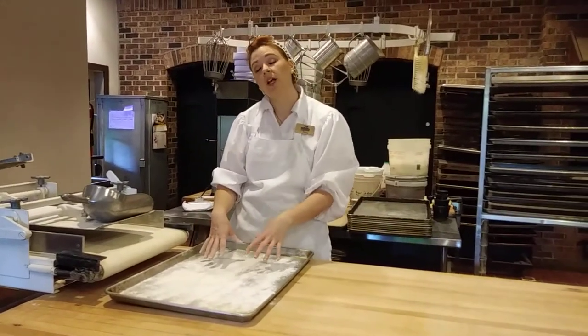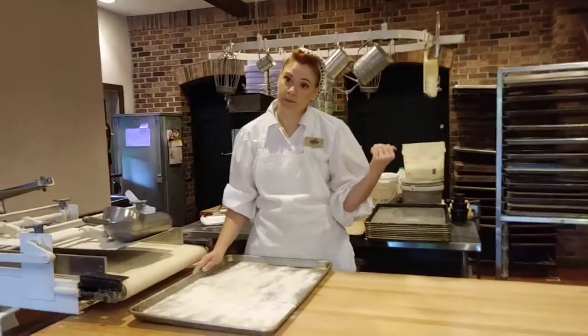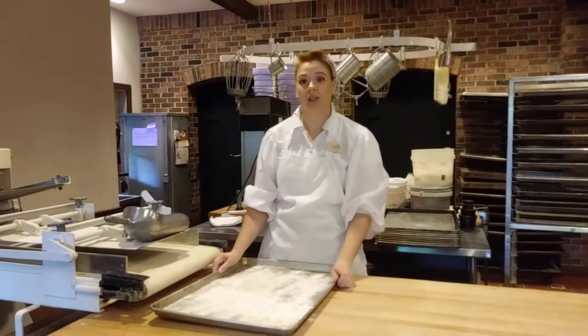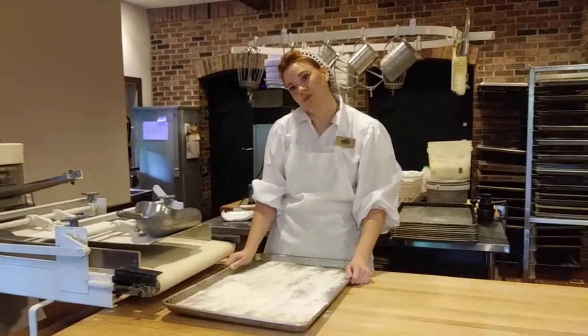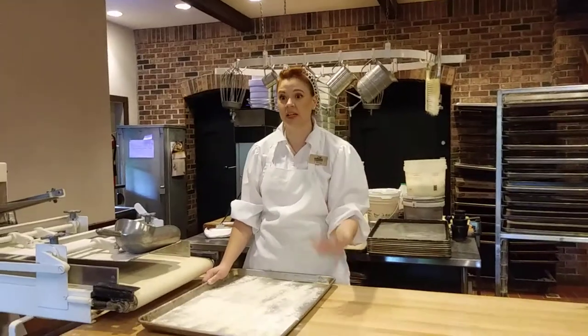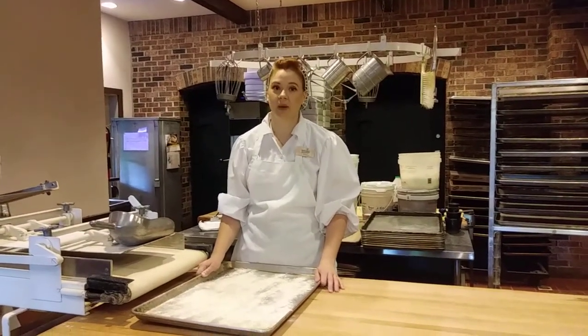So I put it on a sheet tray while my dough is proofing, and then I put it into the pans, so the garlic doesn't ever touch my table, and then we don't have garlic cinnamon rolls. You don't want garlic cinnamon rolls — it would be disgusting. It is weird. I've done it. The first time I put it on the table and then made cinnamon rolls right after, they did not turn out right. I had to throw away a couple batches.